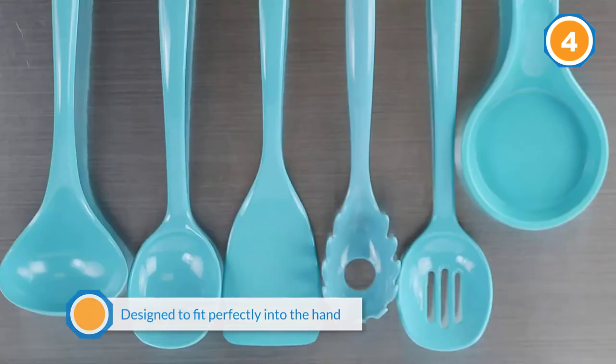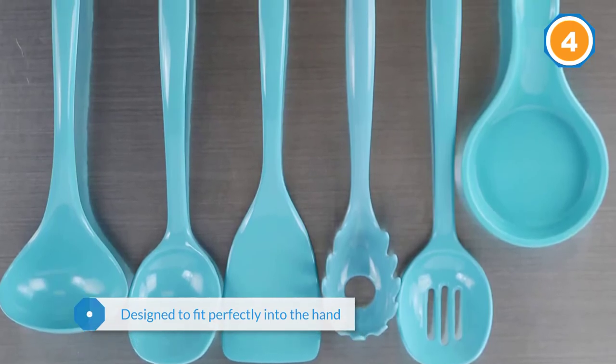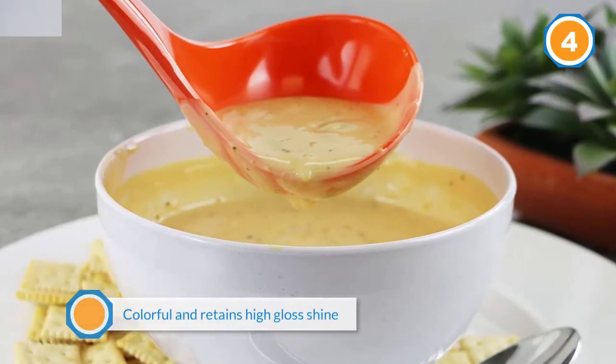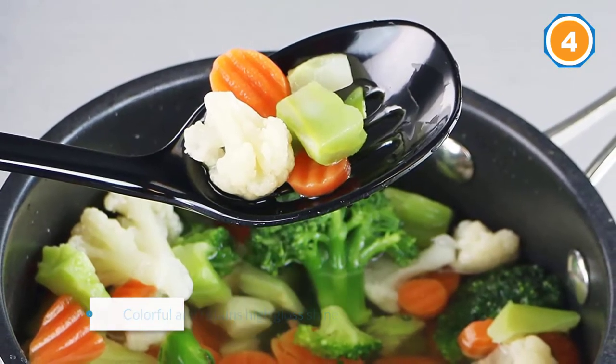The spatula is "firm enough to scrape up the crusty bits without scratching my pans," according to one reviewer. Another describes the flipper as "very thin yet strong at the tip, making it easy to scrape pans and also to flip crepes without damaging them."